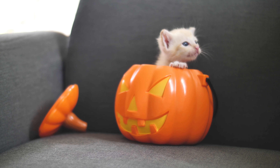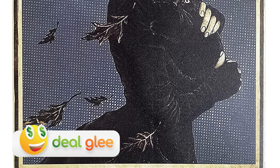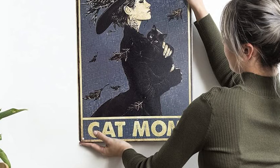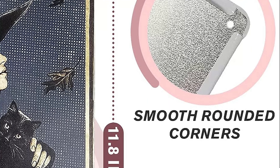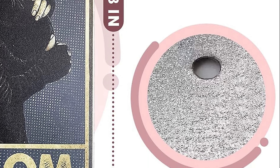Our first bewitching find is the Cat Decor for Cat Lovers Metal Sign. This enchanting piece is not only budget-friendly but also incredibly durable — crafted from high-quality tin plate, it's waterproof and easy to clean. Its design ensures it'll withstand the spookiest Halloween parties. Amazon users sing praises for this sign's superb craftsmanship and clear patterns.